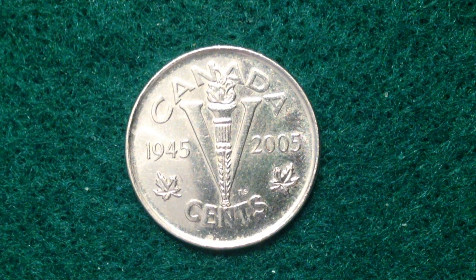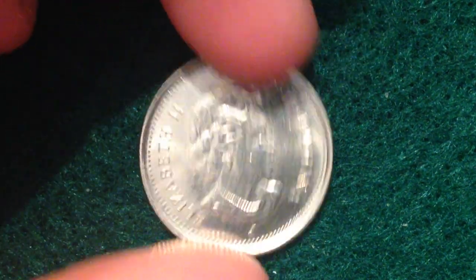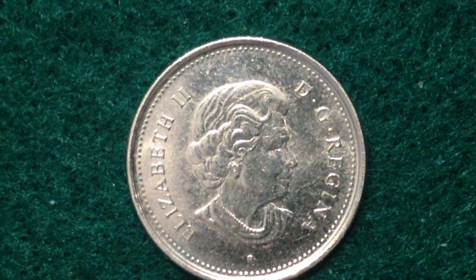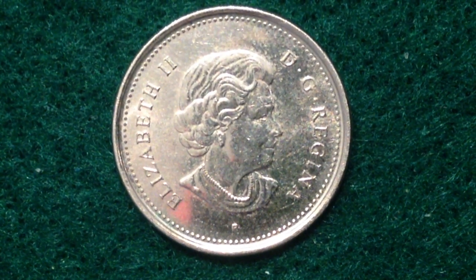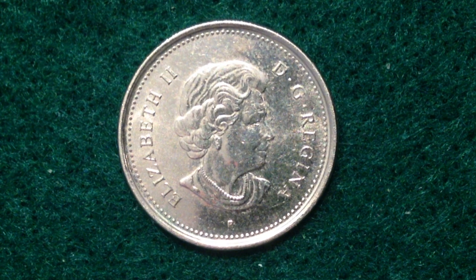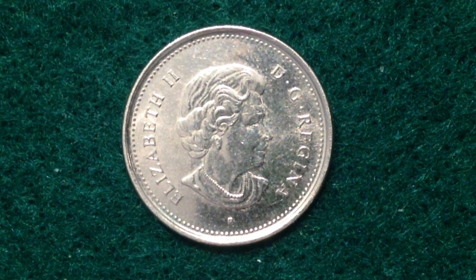This coin was produced with just the P mint mark on it, which we can see at the bottom right here on the obverse. There were 59,258,000 of these coins produced, so a large mintage — a lot of great coins were made.